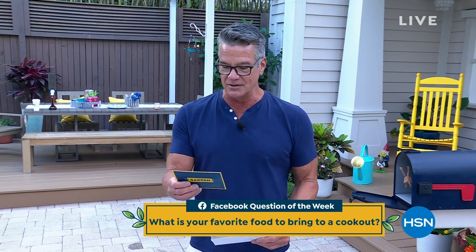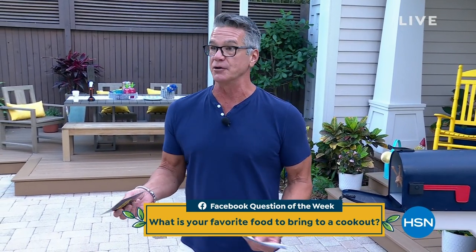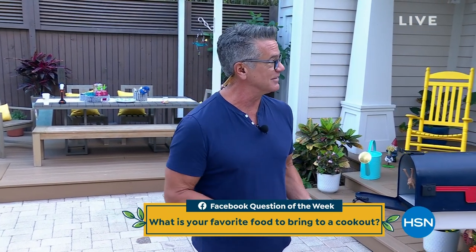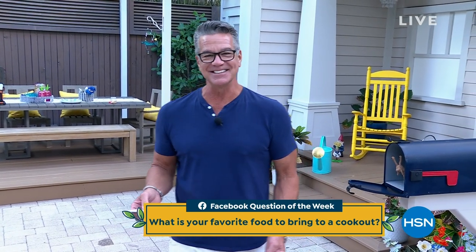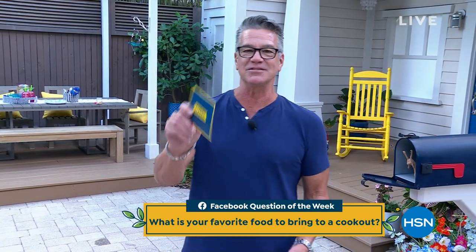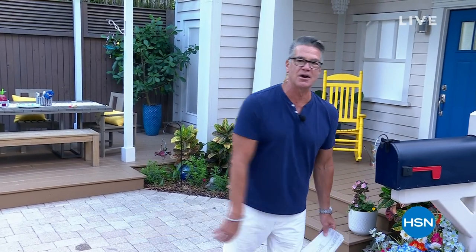Since we are getting into the season of being outside and being out on our decks, what is your favorite cookout food? Danny and I had hot dogs last night. Lobster, Debbie? That's not a cookout food! Let us know what your favorite cookout food is and maybe you will win twenty-five dollars.